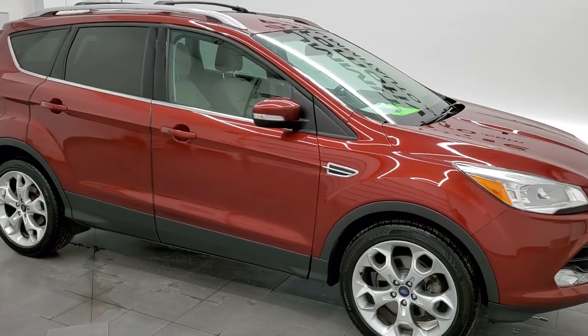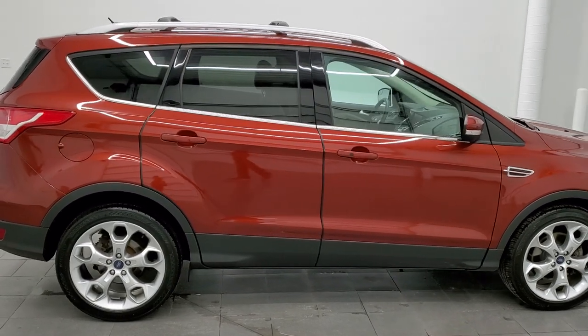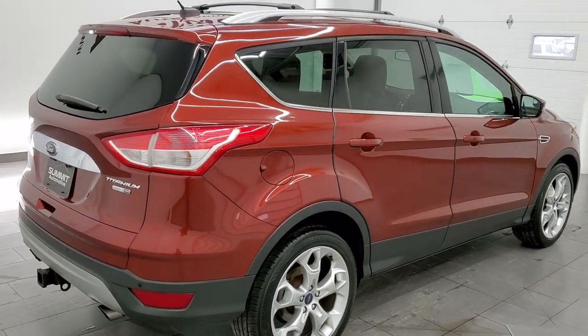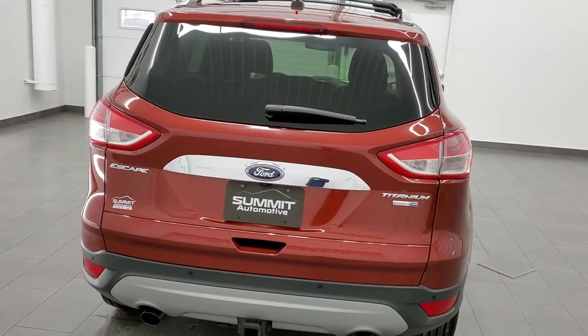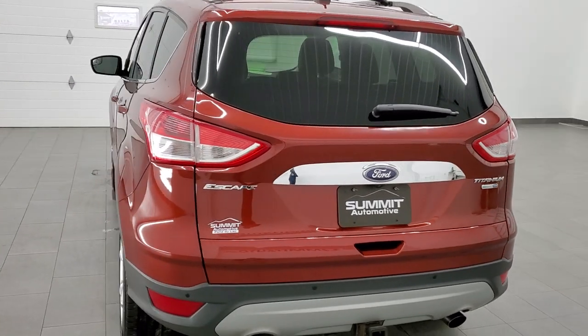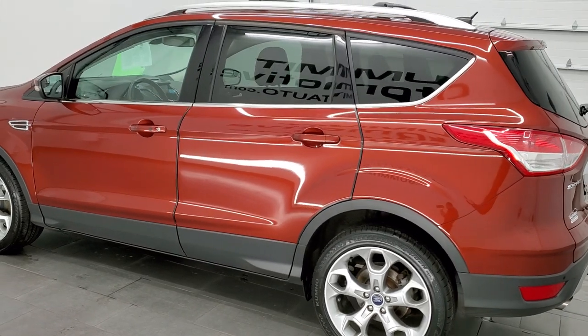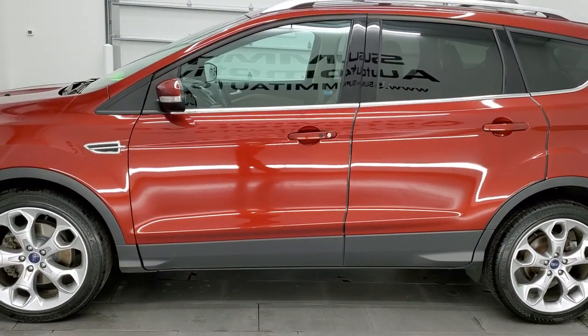Hey, this is Brett, and this 2014 Ford Escape Titanium is stock number 21T188B. We are here at Summit Automotive in Fond du Lac, Wisconsin, your new and used SUV headquarters. This 2014 Ford Escape Titanium has the 2-liter turbocharged EcoBoost engine, and it pumps out 240 horsepower.